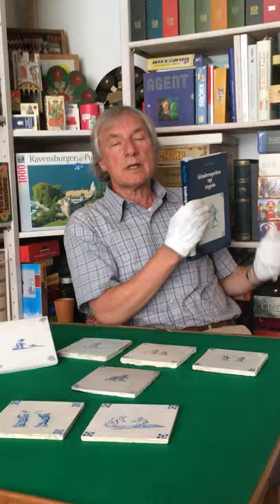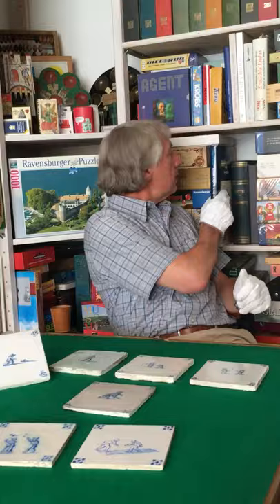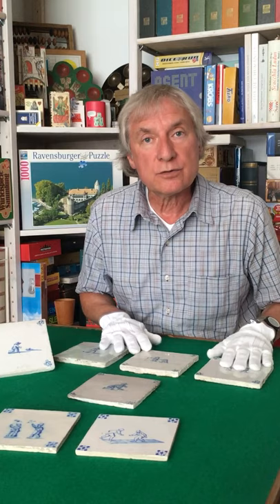Jan Pleuss published a nice book some years ago about children's games on Dutch tiles. This book accompanied a temporary exhibition in the Dutch Tile Museum. The artists who did these drawings referred to engravings from other artists,